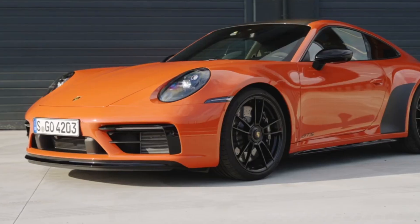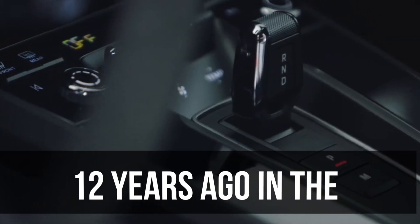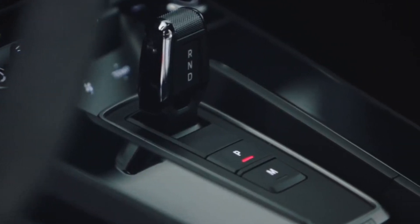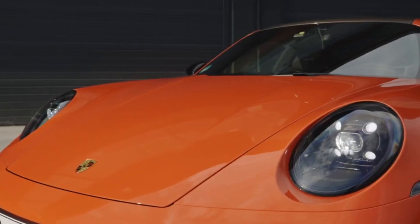Since the GTS model joined the Porsche 911's multitudinous ranks 12 years ago in the 997 generation, it's brought with it a slight power increase along with a bundled collection of sporty options at a cost slightly lower than if you checked all of those individual boxes.